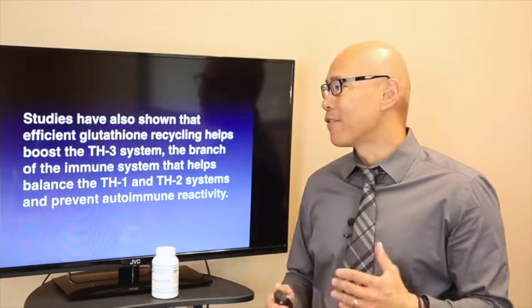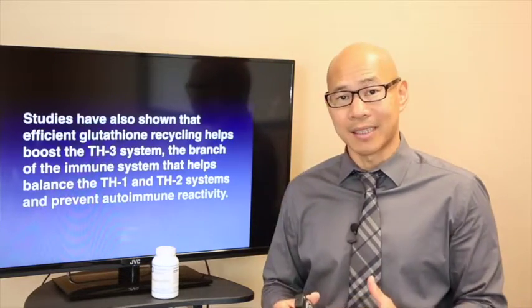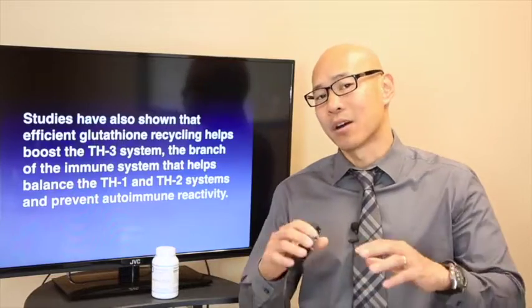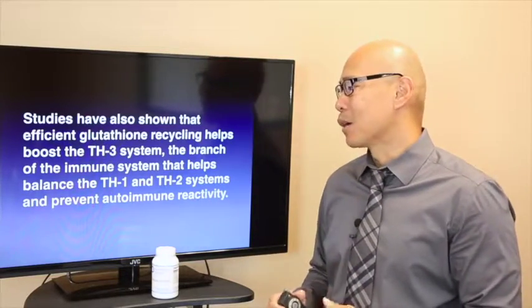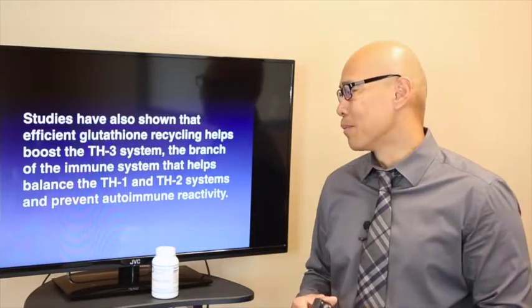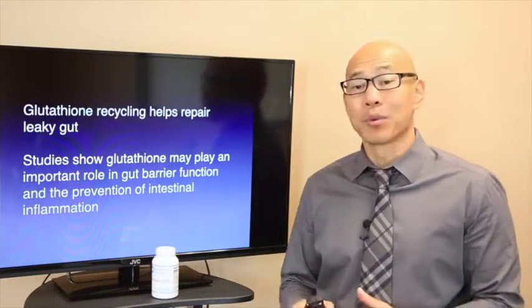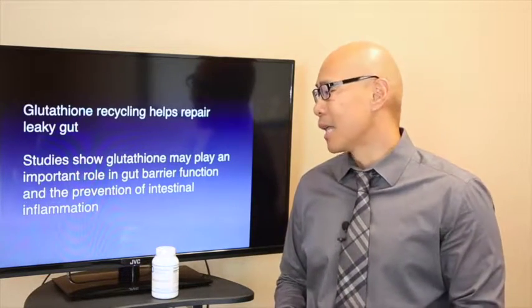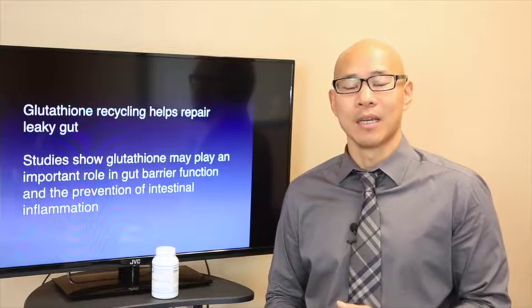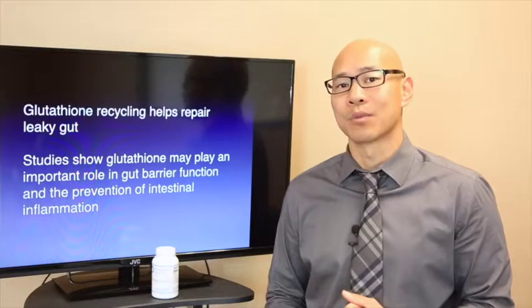Studies have also shown that efficient glutathione recycling helps boost the Th3 system — those T regulatory cells that regulate your immunity. This branch of the immune system helps you balance the Th1 and Th2 systems and prevent autoimmune reactivity. Glutathione recycling also helps repair leaky gut; studies show that glutathione may play an important role in gut barrier function and the prevention of intestinal inflammation, and it also helps with blood-brain barrier inflammation.